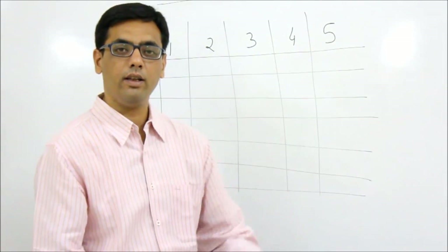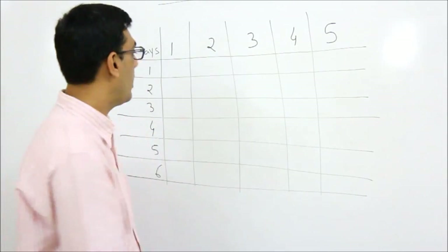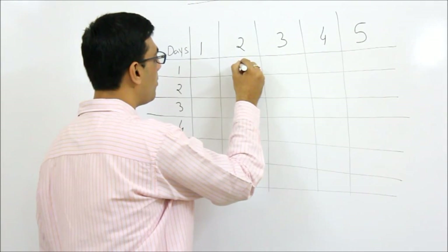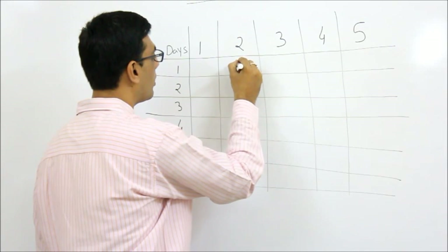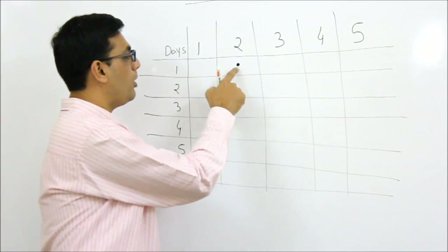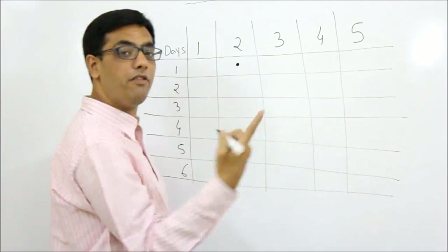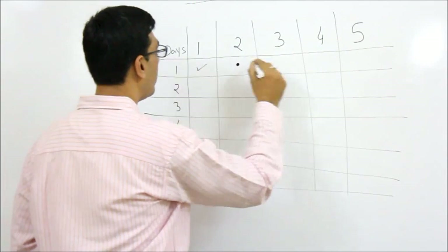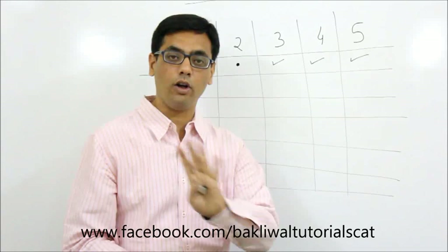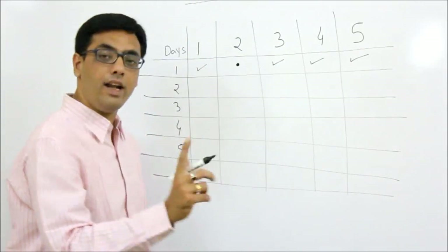Let's look at the explanation - I'll give you two methods. The first method is the nitty-gritty approach. The answer is six days. Let's say the police go to room number two first. I'm marking with a dot wherever the police go. The police go to room number two on day one. If the thief is not there, where can the thief be? The thief can be in room one, three, four, or five - any of these four rooms, since he's definitely not in room two.